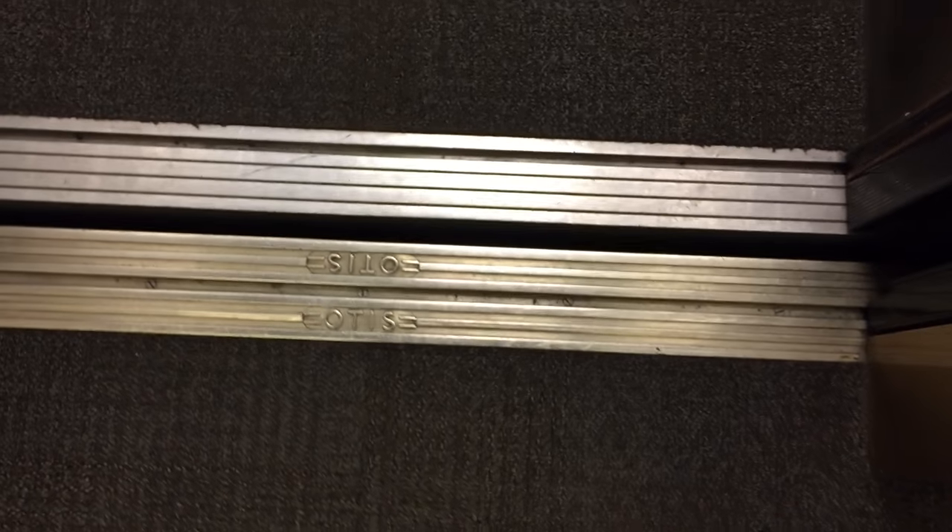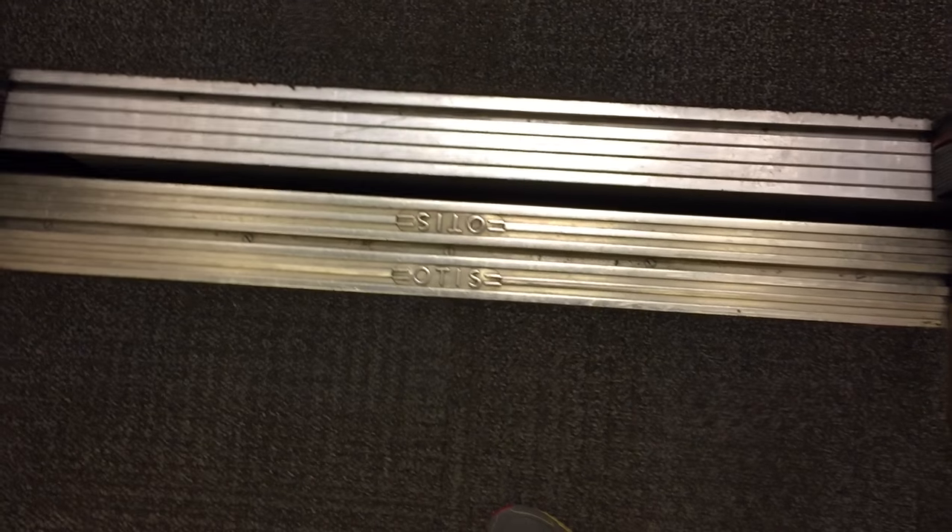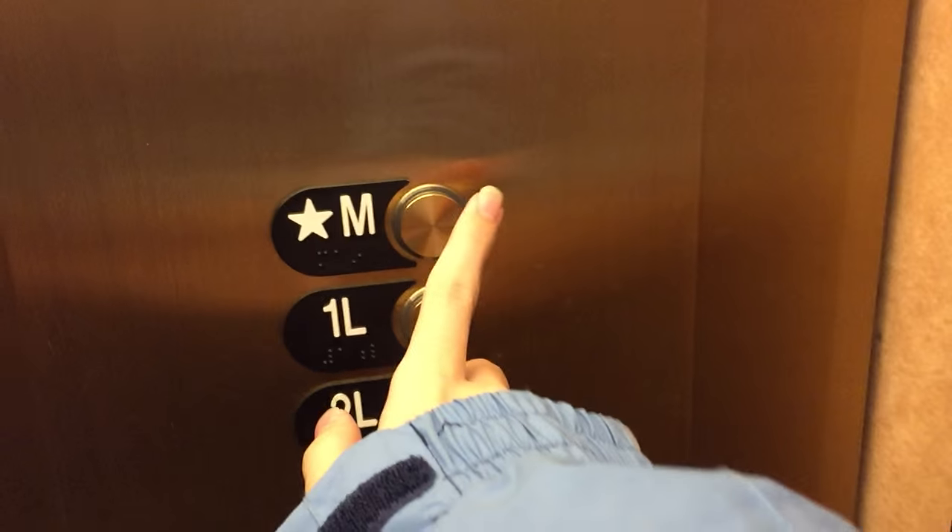These are Otis, modernized by Otis. Judging by that door sill, that's an older Otis door sill, so you can tell these are old. These are traction, it feels like.